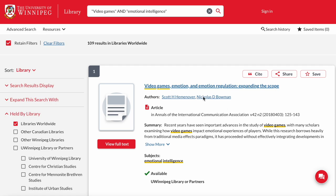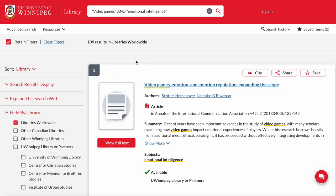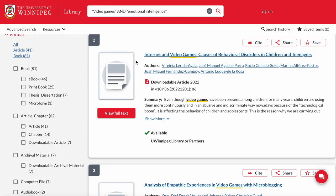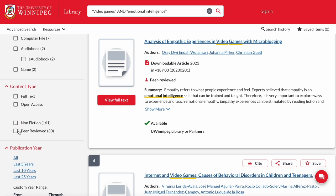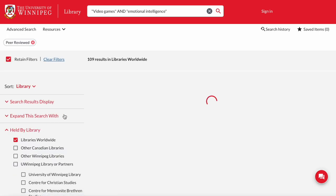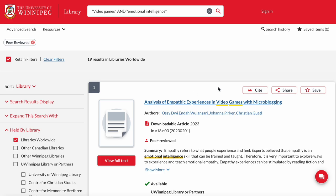You can limit your search results to only peer-reviewed journals using the left-hand column limiters here. Scrolling down under content type, there's a checkbox next to peer-reviewed that you can select that will limit the results to only articles that appear in peer-reviewed journals.